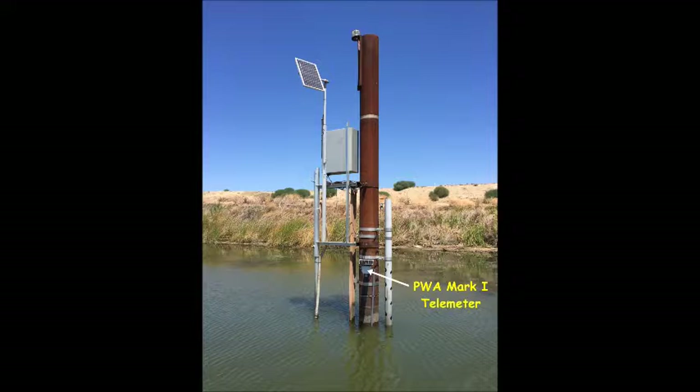We also have an active test model in the Humboldt Bay National Wildlife Reserve in Arcata. This is the unit with live measurements that we show on our website at www.telemetrehome.com. We chose this location so as to show the live tidal flow movements that are clearly observed in the graph on our live demo page.